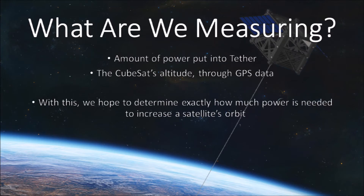There are two main sources of data from our spacecraft. One will be the amount of power put into or extracted from the tether, measured via an onboard computer. The other main source will be the orbital positioning data via an onboard GPS unit. For our control, we will use either known models for orbital decay, or if our CubeSat is launched in conjunction with other CubeSats, then we can use those as our control.